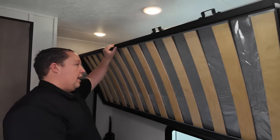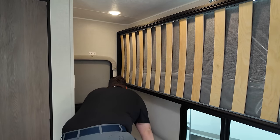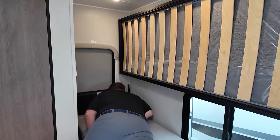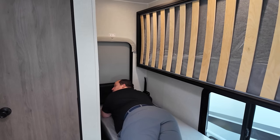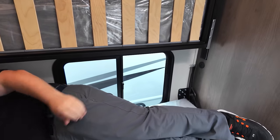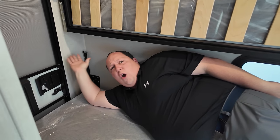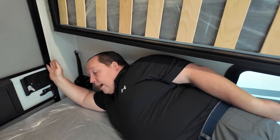It's a good length — maybe six feet. There's plastic on the bed still. It's really a good size, I'd say about six feet. It's got light switches, and here's where you can control your water heater.